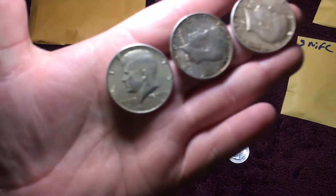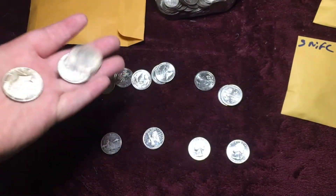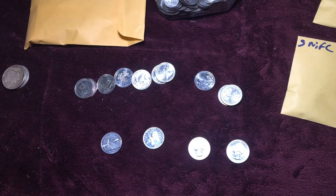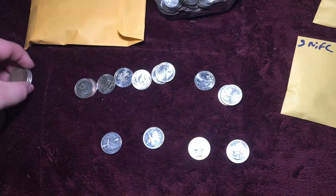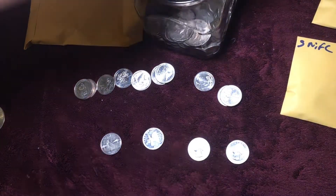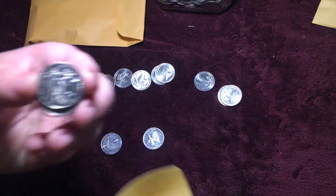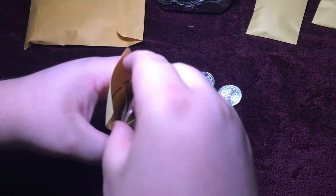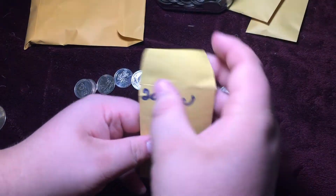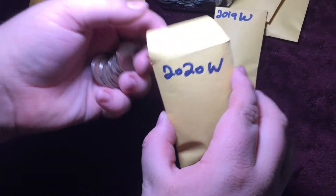Moving on to half dollars — we've got some big chunky 1964s right here, and I'm pretty sure that's all I found in March. For the dollar coins, I believe all I kept was this Ike, 1973. The silver 1964 halves go in there. The NIFC folder gets these two. Proof envelope for these two quarters. 2019-W envelope for these four. 2020-W envelope for these five.